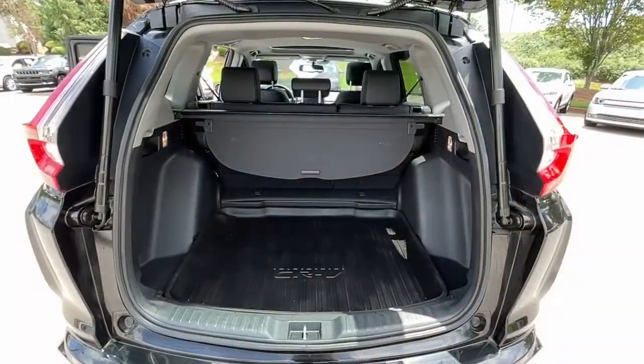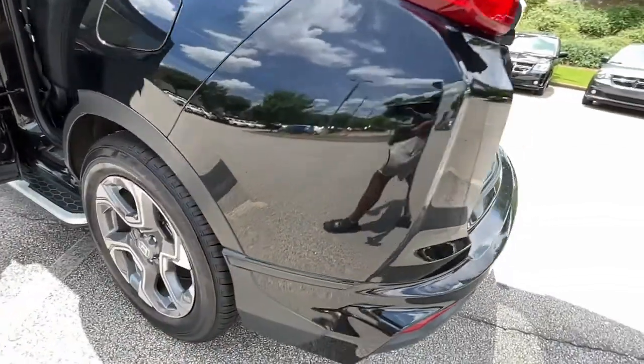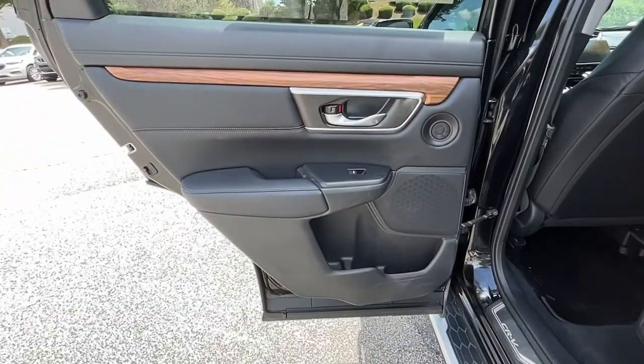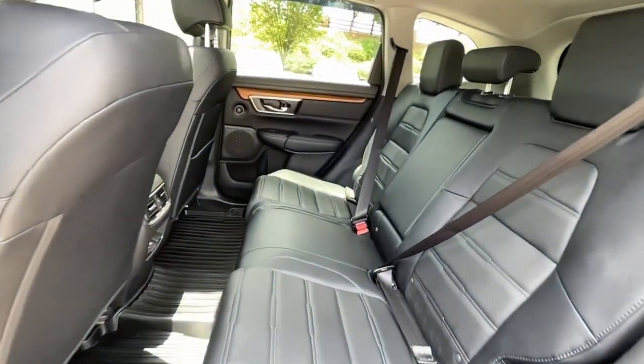The following are some of this vehicle's highlighted options: Sun/Moonroof, Keyless Entry, Navigation System, Backup Camera, Power Lift Gate, Power Passenger Seat, Keyless Start, Adaptive Cruise Control, Fog Lamps, Satellite Radio.